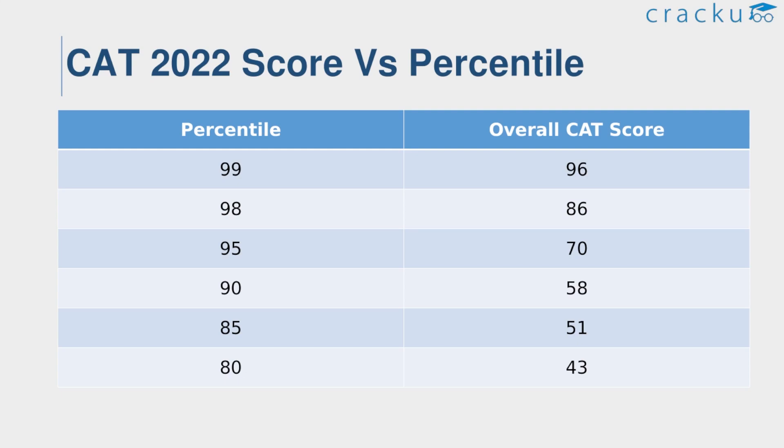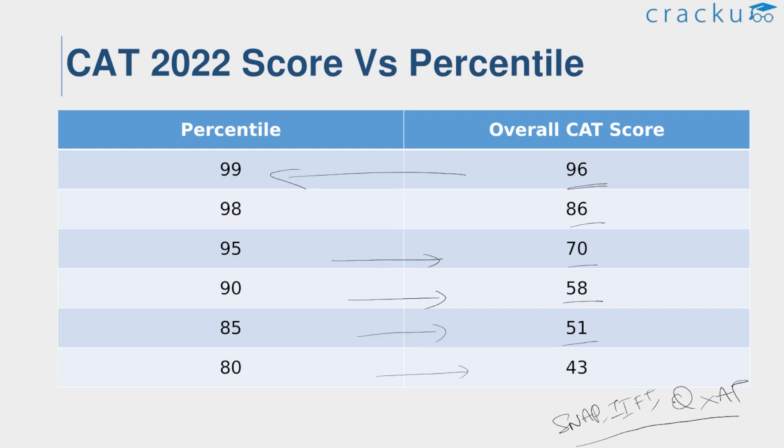Remember that cutoffs are very difficult to predict as of now. The overall difficulty of CAT was considered difficult this year, so cutoffs are expected to drop compared to past years. These are only expected percentiles as per our understanding, and actual percentiles may vary. We will have to wait for the response sheet. As the difficulty level of CAT 2022 is higher, we can expect an overall score of 96 to get 99 percentile. For 98 percentile, the required score is expected to be 86. For 90 percentile, 58 marks. And for 80 percentile, it requires around 43 marks.